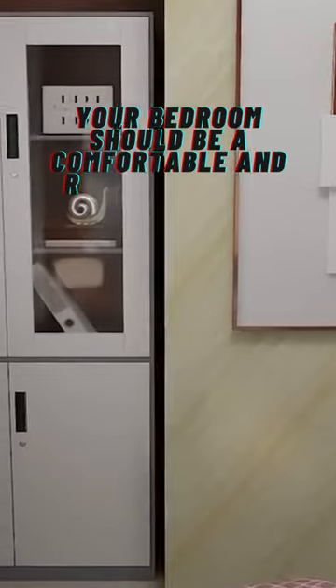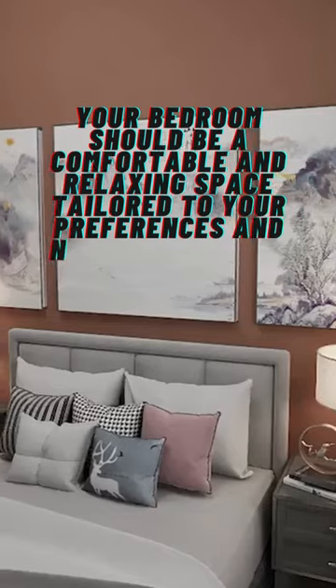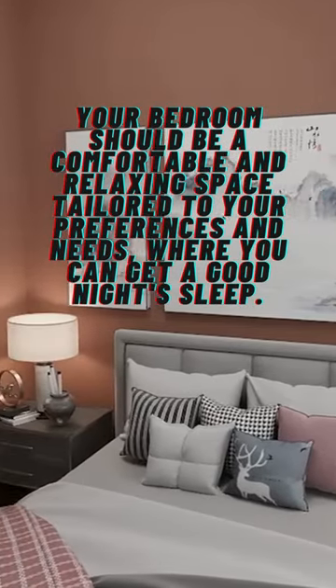Your bedroom should be a comfortable and relaxing space tailored to your preferences and needs, where you can unwind and get a good night's sleep.